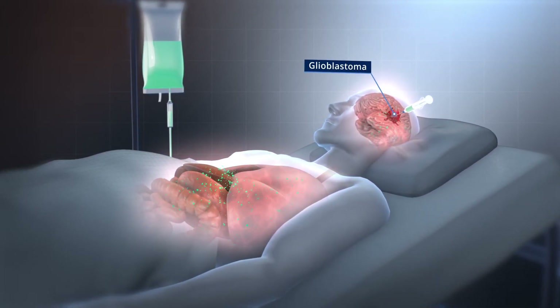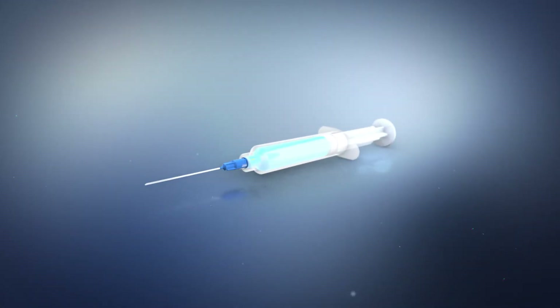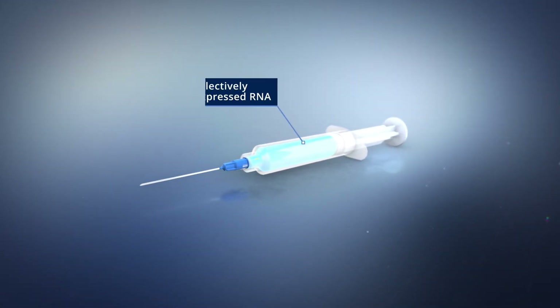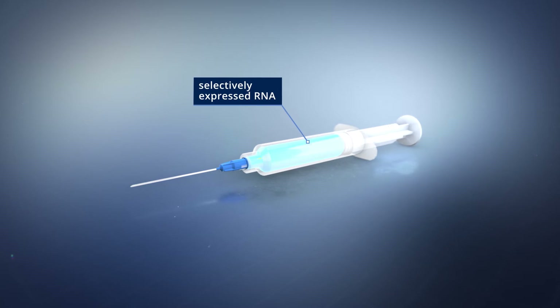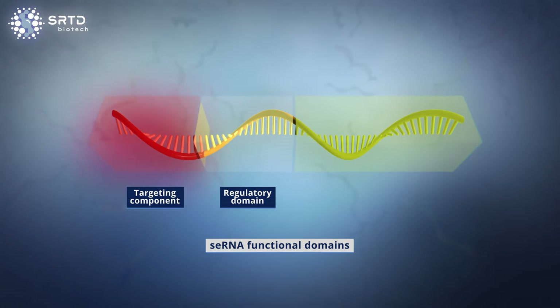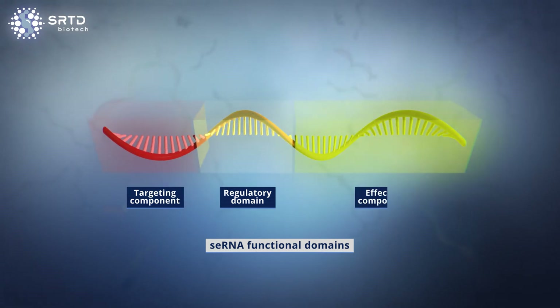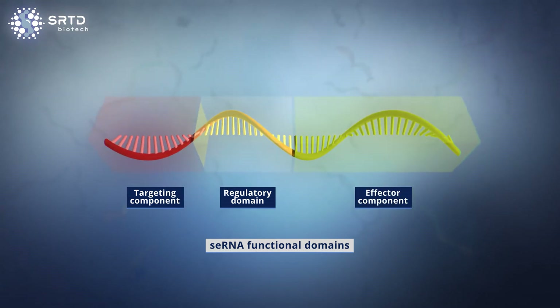To overcome this inherent problem, SRTD Biotech has developed a new RNA-based therapy approach called Selectively Expressed RNA, or SE-RNA. It consists of two active components: the specific targeting component based on antisense RNA, and the effector component based on mRNA.